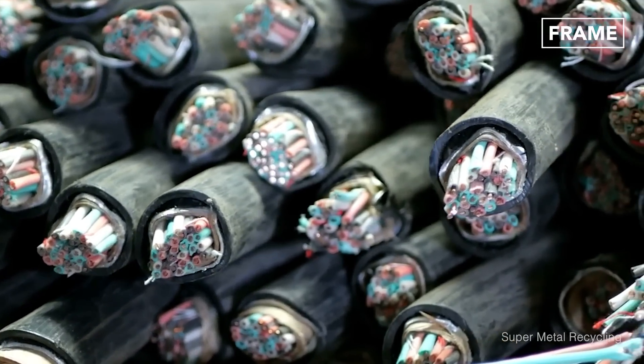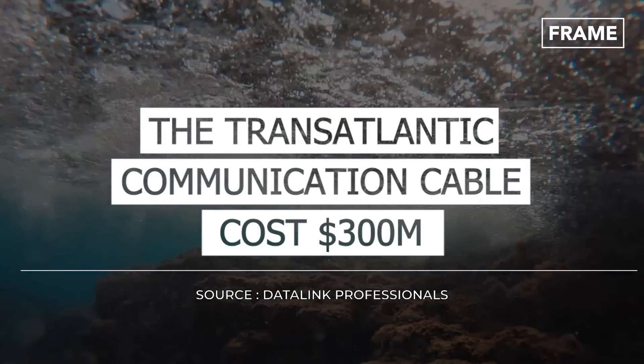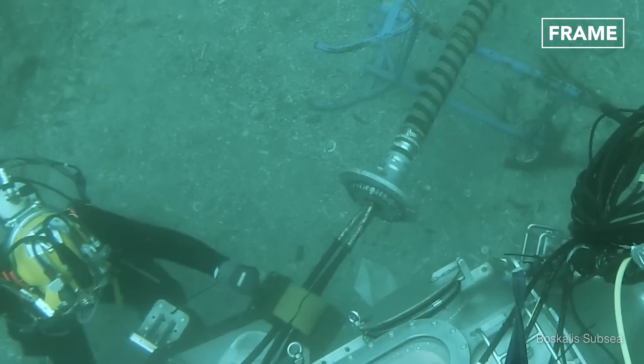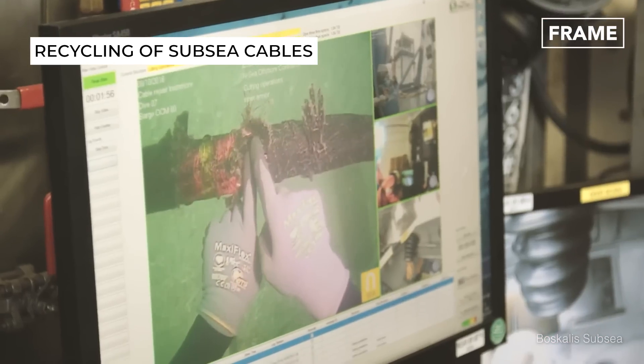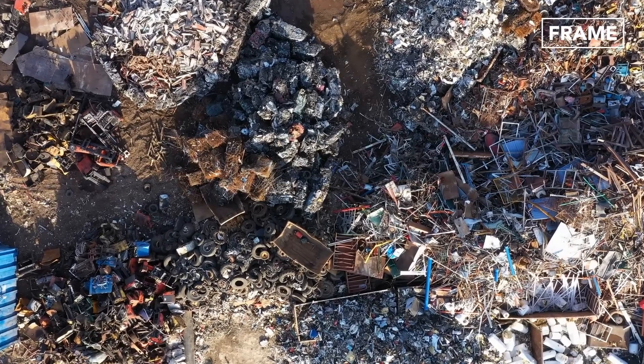The various components of these cables lining the bottom of the oceans make them incredibly expensive. So as technology advances and older lines are replaced by new ones, the retired subsea cables can still be very useful. And that is where salvage and recycling companies come in.